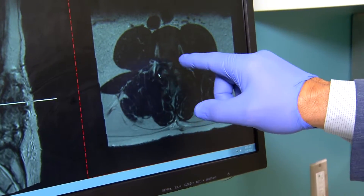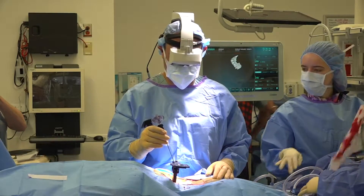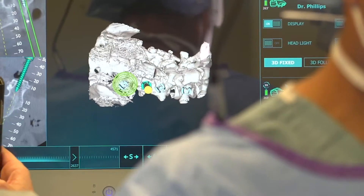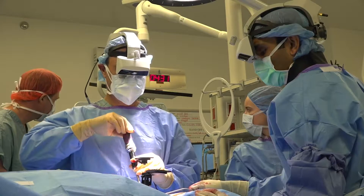But this time his surgeon had a new tool for a better surgery — this headset, called X-Vision, a surgical guidance system that allows the surgeon to see through Paul's skin as if he had X-ray vision.